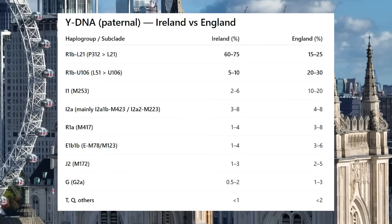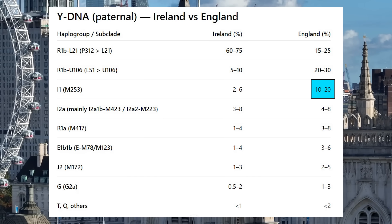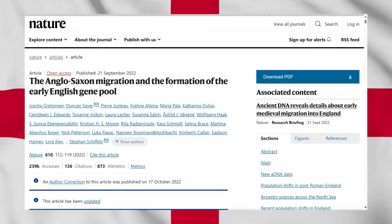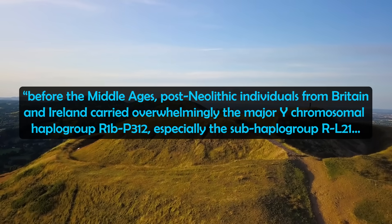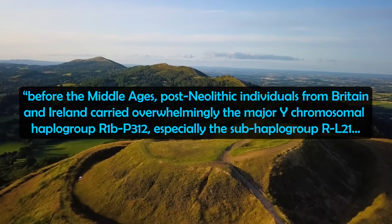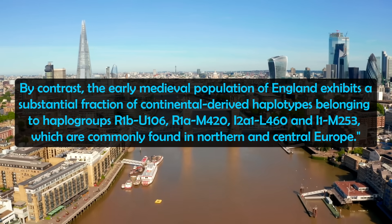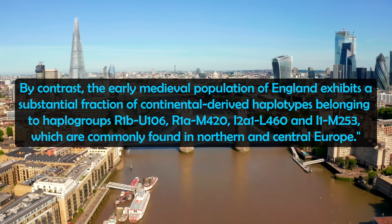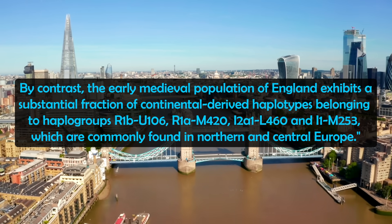England also has much higher levels of I-1 than Ireland. I-1 was a major marker of the Vikings, but I-1 was also brought into England by the Anglo-Saxons. A 2022 study published in Nature analysed the formation of the early English gene pool. The authors noted that before the Middle Ages, post-Neolithic individuals from Britain and Ireland carried overwhelmingly the major Y-chromosomal haplogroup R1B-P312, especially the subhaplogroup RL21. By contrast, the early medieval population of England exhibits a substantial fraction of continental-derived haplotypes belonging to haplogroups R1B-U106, R1A-M420, I2A1-L460 and I1-M253, which are commonly found in Northern and Central Europe.